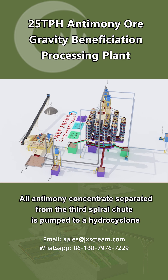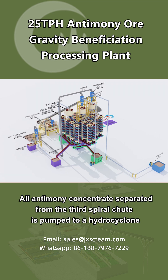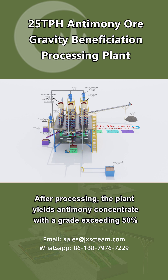All antimony concentrates separated from the third spiral chute are pumped to a hydrocyclone, filtered, dewatered, and finally transported to the concentrate pile. After processing, the plant yields antimony concentrate with a grade exceeding 50%.